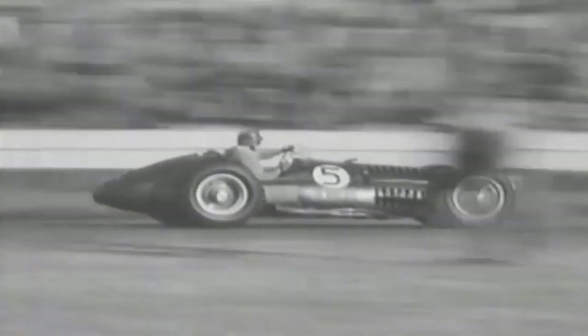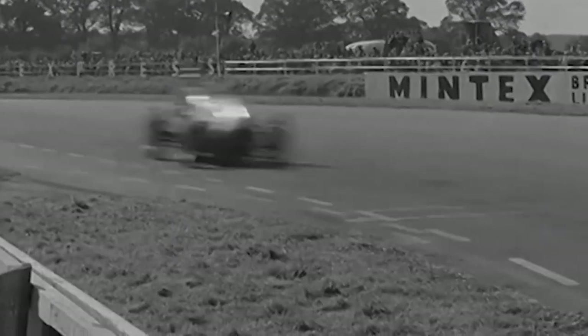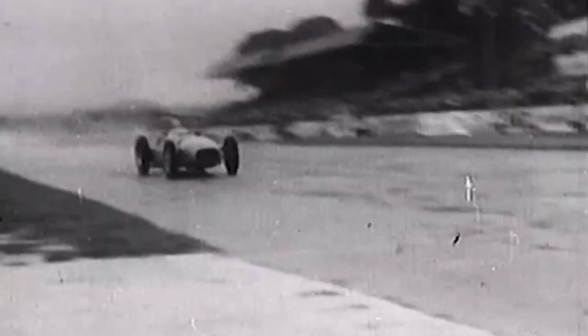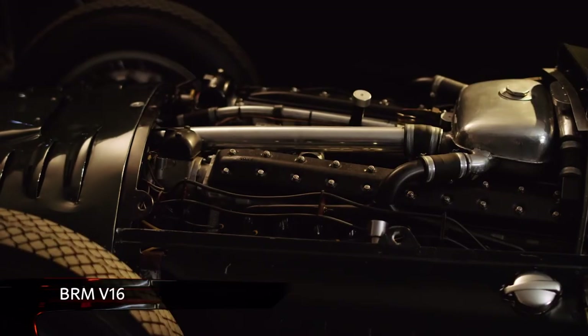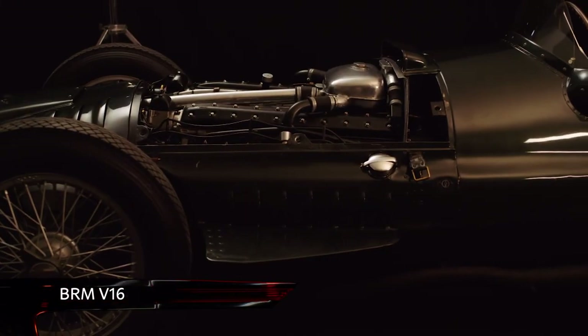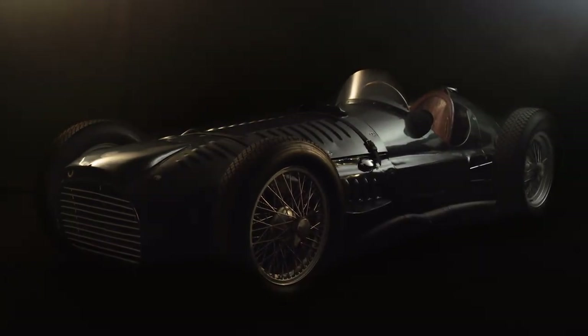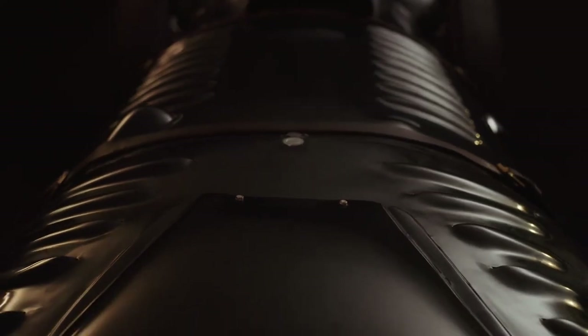In the 1950s, British Formula One team BRM built a racing car like no other. With a supercharged V16 with a capacity of just 1.5 litres, it sounded like nothing else. Now, to celebrate BRM's 70th anniversary, they're building some more. Using up to 20,000 original drawings and blueprints, a former team engineer will oversee the production of a handful of brand new BRM Type 15 V16s, using original chassis numbers set aside in period.